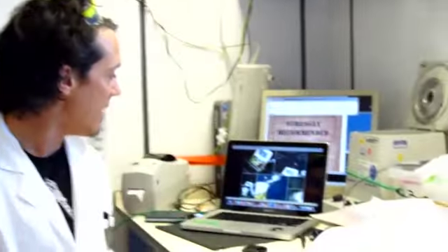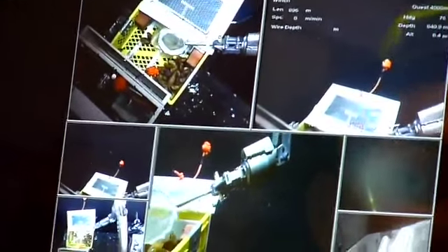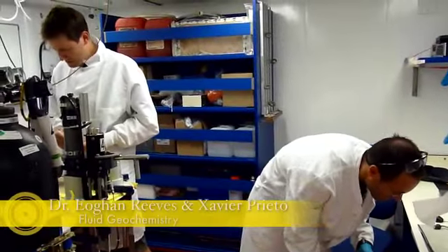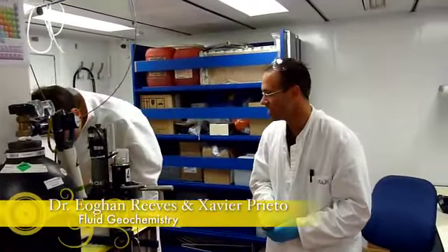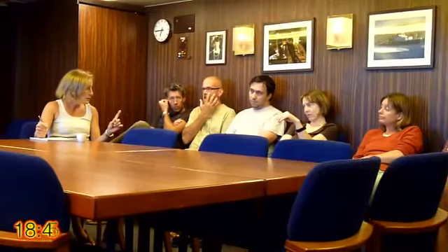Because the ROV Quest is on the sea floor during the day collecting samples — as you can see here on the live video feed on Dennis' computer — when Quest comes up onto the deck in the evening, we get our samples and we've got a lot of work to do processing them. Here you see me and the fluids group with Javier Prito working to prepare the lab for the analysis of hot fluids.